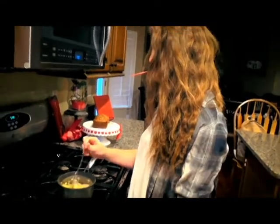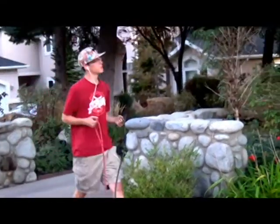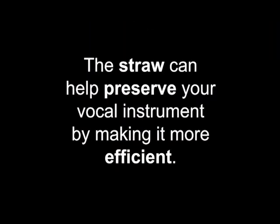If you use the straw often with lots of variability in pitch and loudness, the muscles will remember those adjustments and preserve a more efficient instrument.